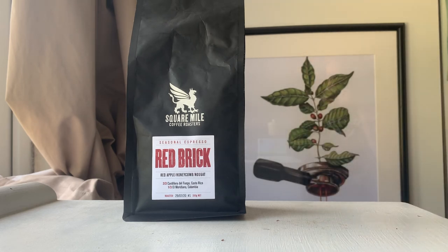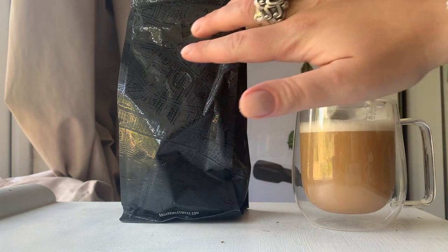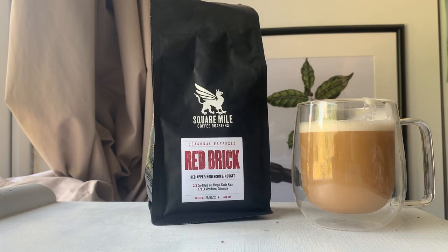I definitely prefer it as a milkier drink because that honeycomb comes through. The acidity isn't gone with the oat milk — it's still there but it's dulled, so it's quite a nice level of acidity. It just cuts through just enough. Really lovely, rich and sweet — and actually quite complex, more complex than I thought. It's a really lovely drink. I'm a big fan of Square Mile. I like the packaging — they've got the streets of London on there, which is a really nice touch. And the delivery was quick too. Full thumbs up.